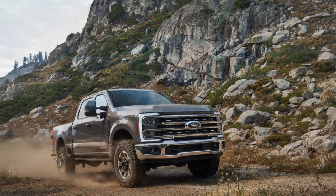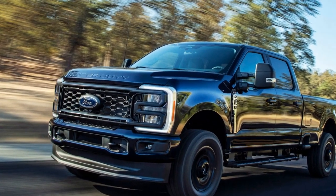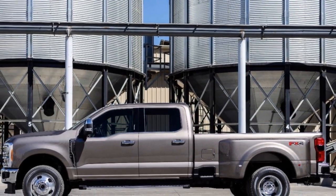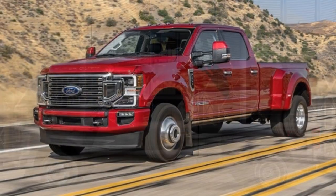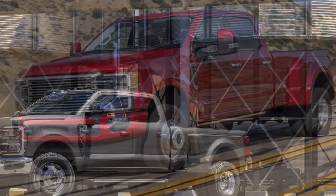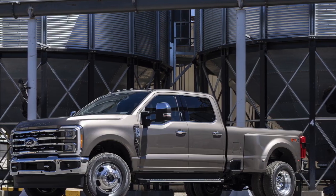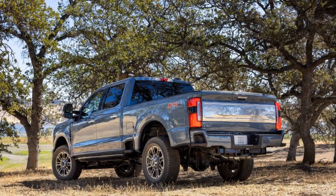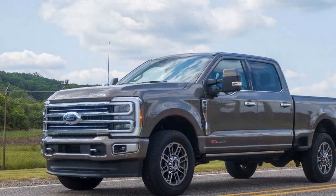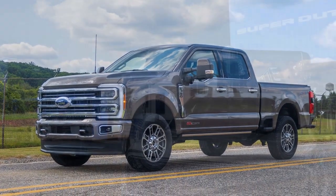3. Advanced Technology: Ford's Co-Pilot 360 suite of safety and driver assistance features is standard, enhancing safety during towing and daily driving. The infotainment system with a large touchscreen and wireless connectivity options also adds to the tech appeal. 4. Rugged Exterior: The Super Duty's bold and rugged exterior design not only looks imposing but also signifies its capability. LED lighting and stylish design elements make it visually appealing. 5. Interior Comfort and Versatility: Despite its tough exterior, the interior is spacious and comfortable, accommodating up to 6 passengers with various seating configurations.